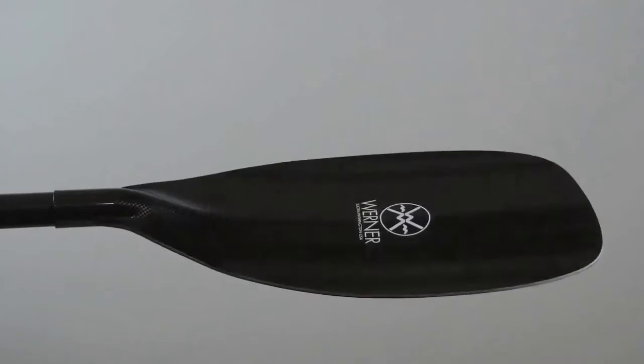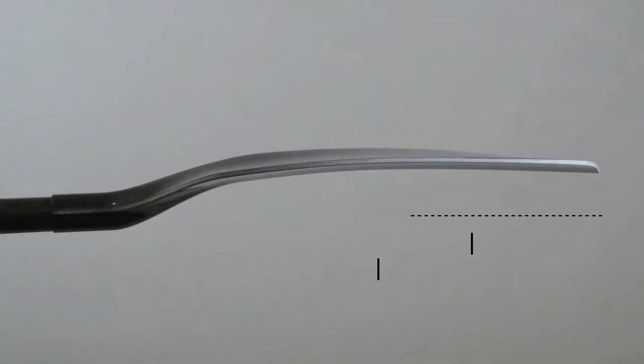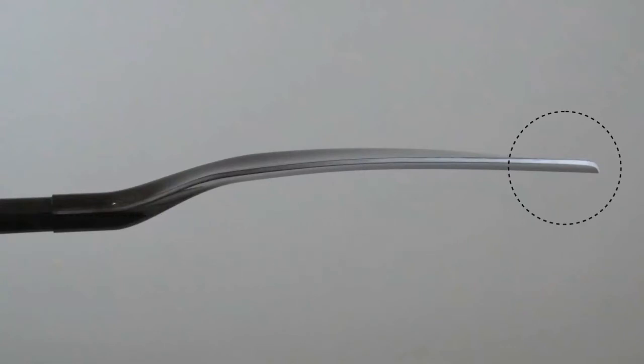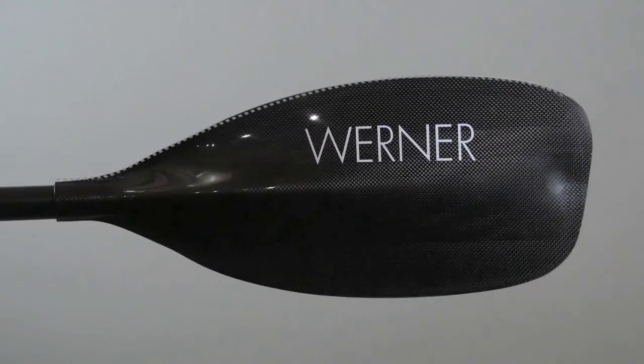A pronounced shaft-to-blade offset creating a fast, powerful catch that also keeps the blade vertical through the entire power phase. A subtle scoop at the tip balances a sheath-like entry, maintains power through the stroke, and initiates release from the water with seamless perfection and timing. A near-symmetrical blade tip gives the catch maximum efficiency during a vertical race stroke.